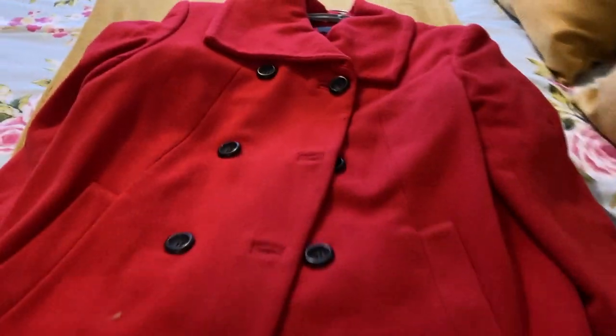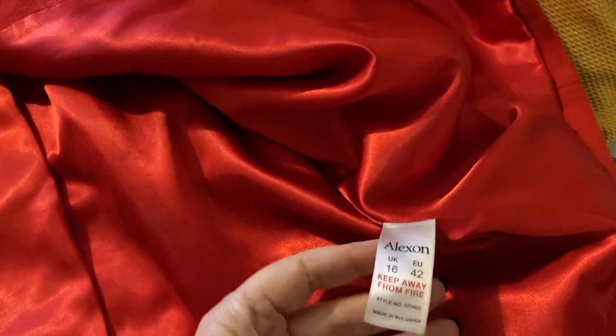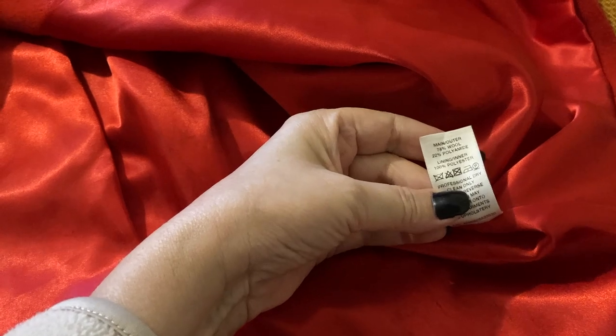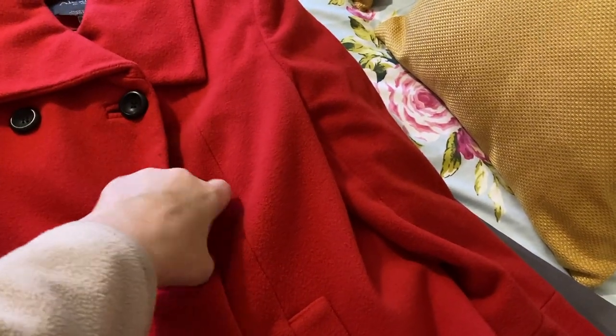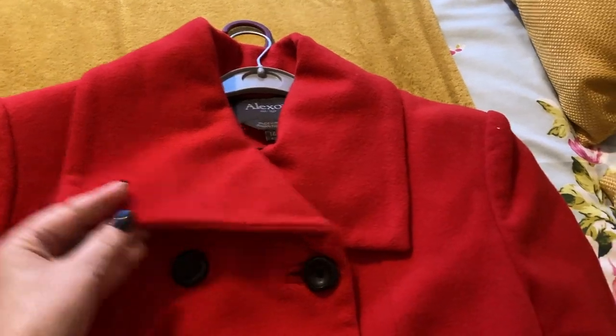For two pounds it's worth paying to have it cleaned. Red jacket — feels like wool, Alexon, size 16 — yeah, 78% wool — like a boxy jacket. Double breasted box jacket, nice. I don't know what style you'd call that collar.